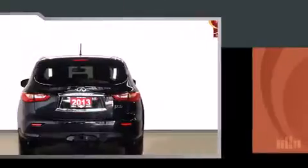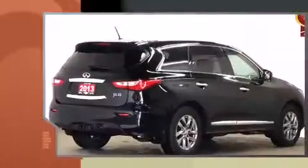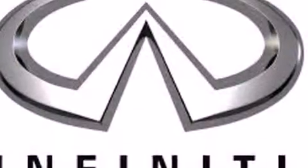Top features include power front seats, a rear window wiper, front dual-zone air conditioning, heated door mirrors, a power rear cargo door, a trailer hitch, and leather upholstery.